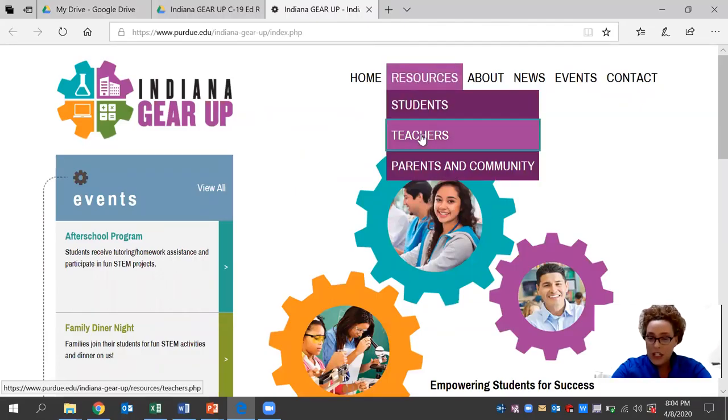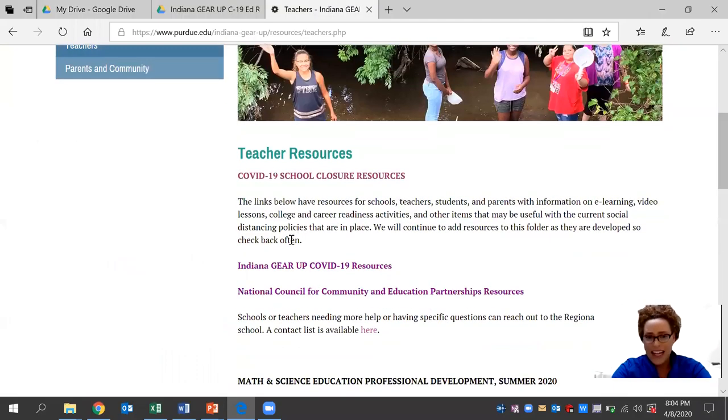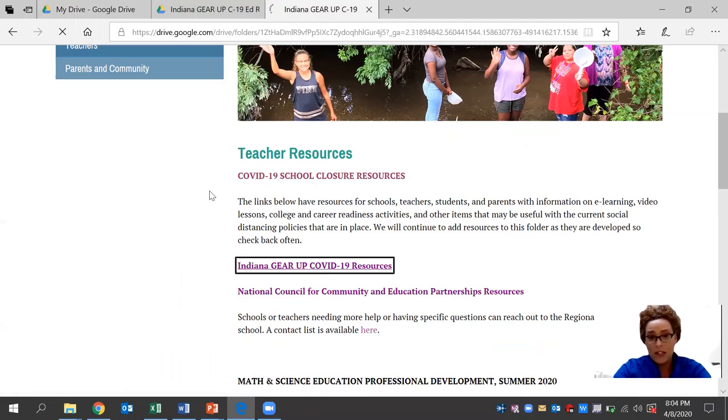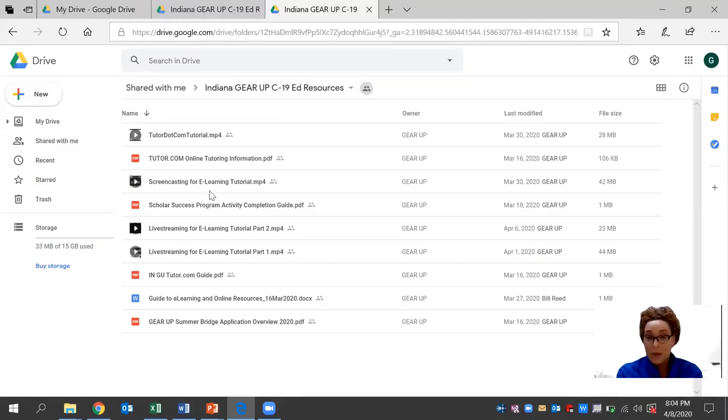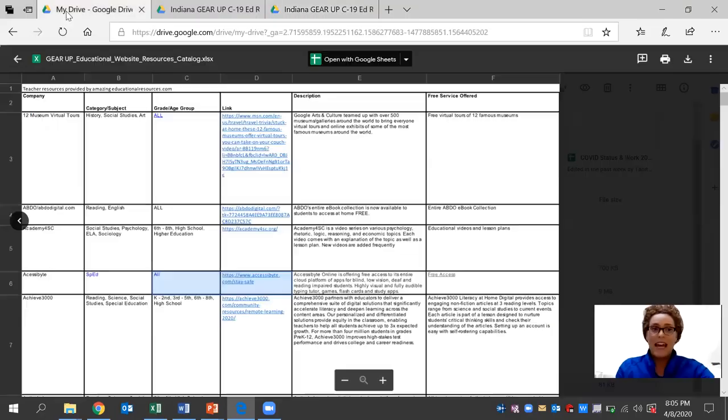Today we'll be looking at how you connect with us on our website at indianagearup@purdue.edu, and more specifically our resource tab that's available for teachers right now. We have an Indiana Gear Up COVID-19 resource folder that's available and it's free. This was developed by a seasoned expert team — a team of regional directors who have an ample amount of experience in the education field. There are several documents here that you can browse through and use at your leisure.